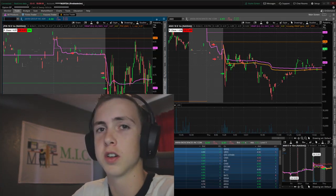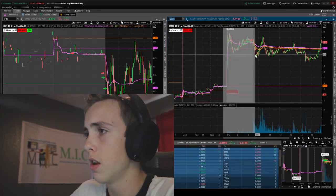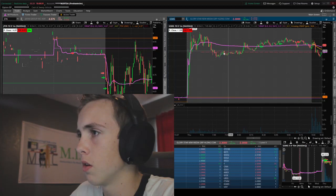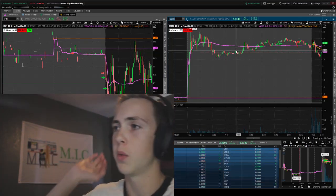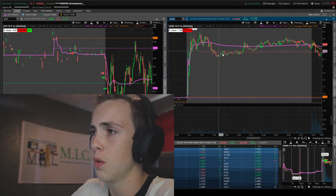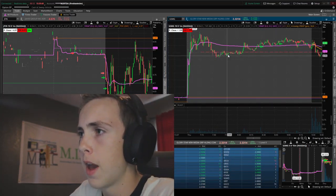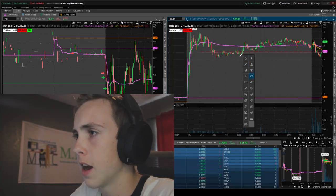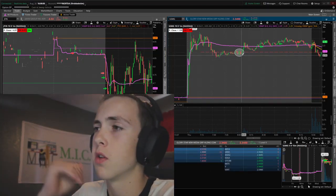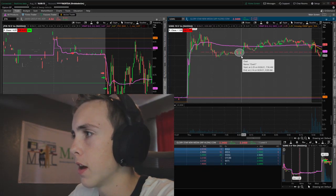I also took a long trade today — GSMG. This one had a massive run-up; it was a day-one gapper. We hold under VWAP, reclaim it, trap the shorts, and go on a run. I did not enter in the early area. Right here you're thinking it might be a broken stock, but then — new higher low, higher low — this is probably the ideal entry with a really tight risk. My rule for longs is going to be only longing things where I get three-to-one risk/reward.